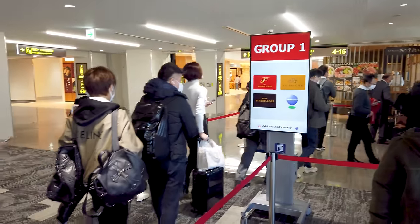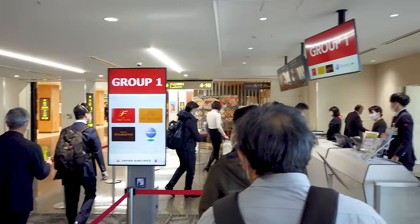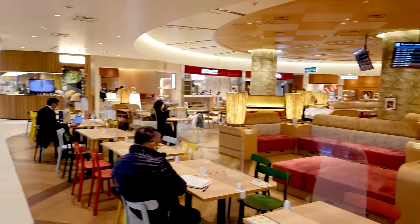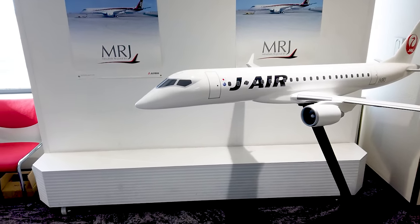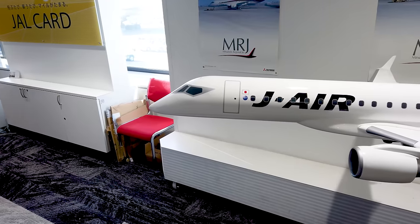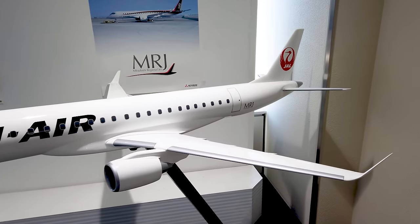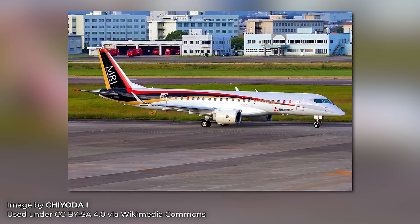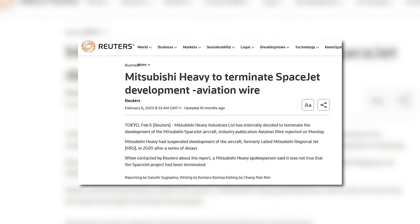Everything from baggage handling to security is very reliable, with long wait times being the exception. One more thing I appreciate about Japanese airports is the amount of high-quality restaurants and food stalls airside, which are never as overpriced as those in Europe or North America. Over there you can see a massive model of the Mitsubishi Space Jet, a regional jet that was in development by Japanese conglomerate Mitsubishi until the project was cancelled just last year. They were so far into development that they even had entire planes already finished and testing underway with hundreds of orders from various different airlines, but the myriad of problems that arose became so expensive to fix, the manufacturer decided against further pursuing the project.